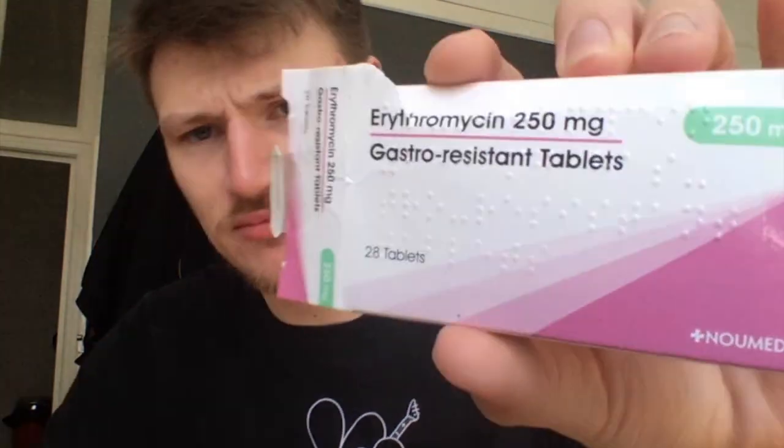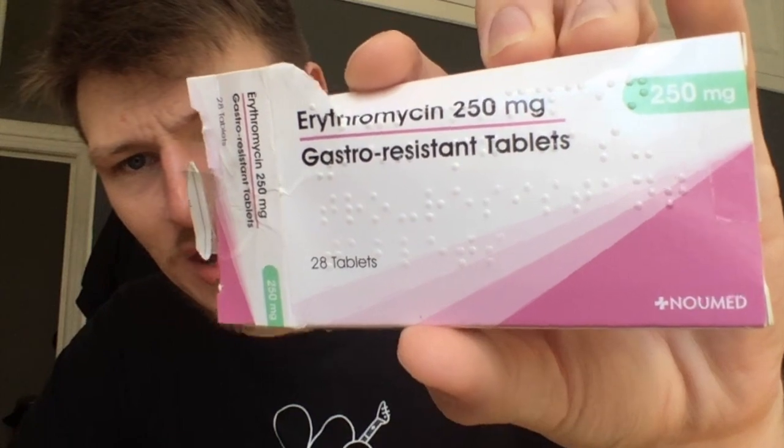I've also been prescribed erythromycin tablets — swallow whole, do not chew, do not take indigestion remedies at the same time of day, and space doses evenly throughout the day. This is an antibiotic, and the reason I'm on this as well is for the cystic acne that I get. So I've been put on both together. Isotretinoin is a retinoid, not an antibiotic.